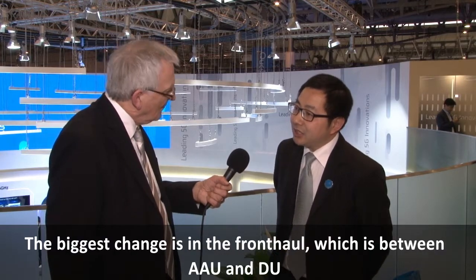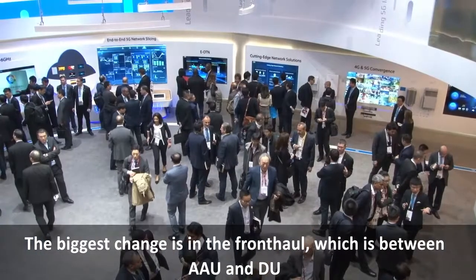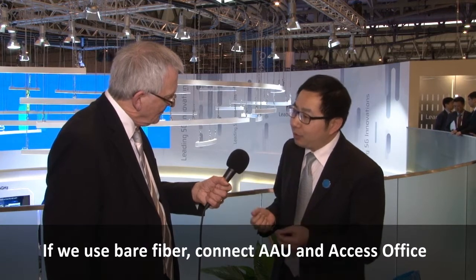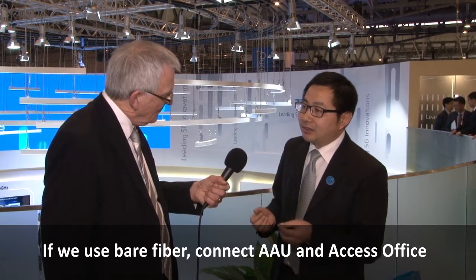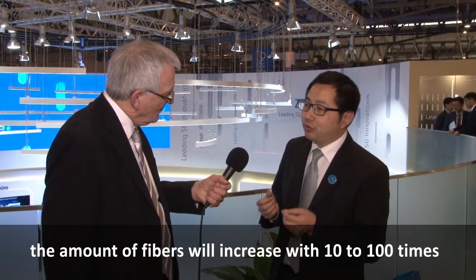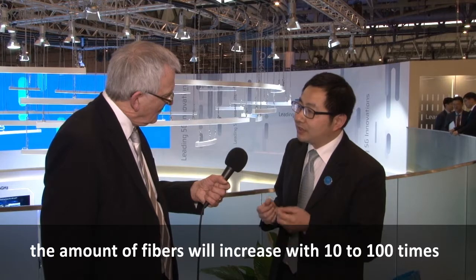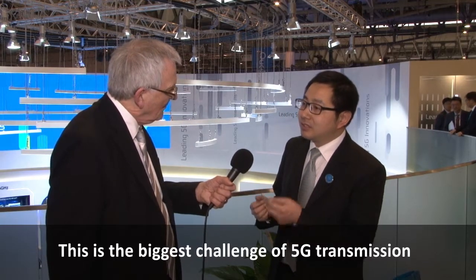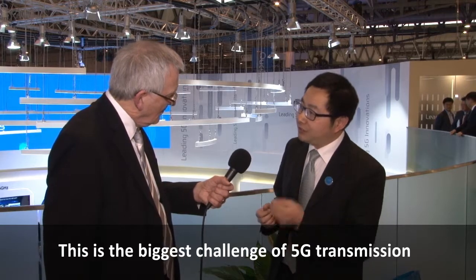The biggest change is in the fronthaul, which is between AAU and DU. DU will be centrally deployed in the Access Office. If we use bare fiber to connect AAU and the Access Office, the amount of fibers will increase by 10 to 100 times. This is the biggest challenge of 5G transmission.